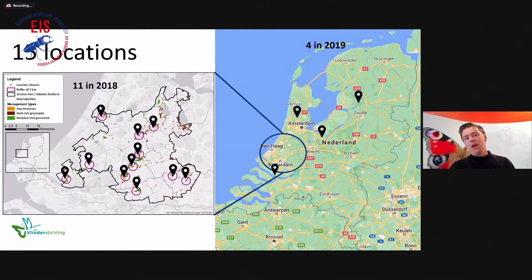Here is the map. On the left side of the screen, you see the province of South Holland and the 11 locations scattered throughout the landscape, measured in 2018. Additionally, we measured four more in 2019. For the Dutch people, one location is in the Weerribben, one is in Eemland, and the one south of Rotterdam is close to Tiengemeente, in the area of the Laagjes.